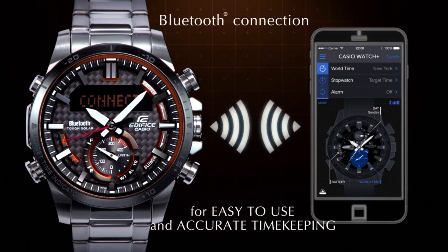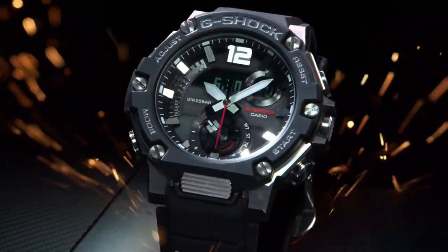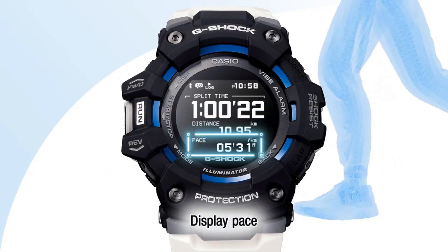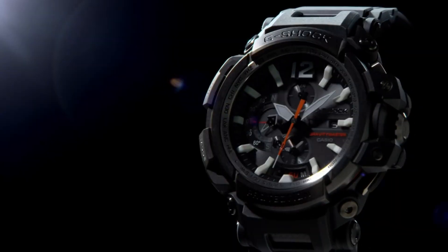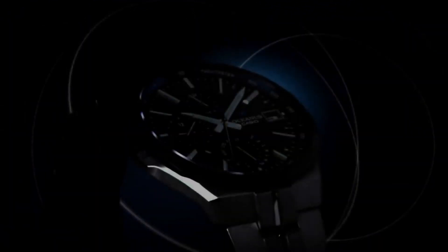Hello friends, if you are looking for the best new Casio watches, you are in the right place. All the watch product buying links are given in the video description. Please like, comment and subscribe to my channel for more videos and press the bell icon for new video notifications. Casio watches is a legendary watchmaker with a great history.